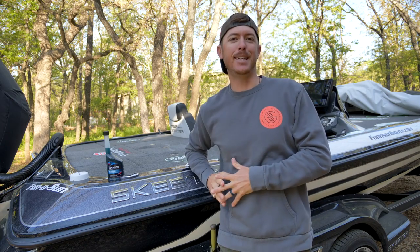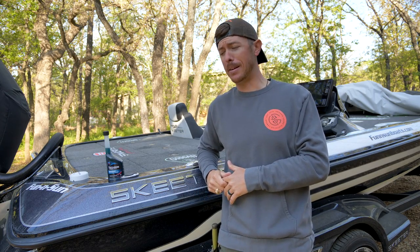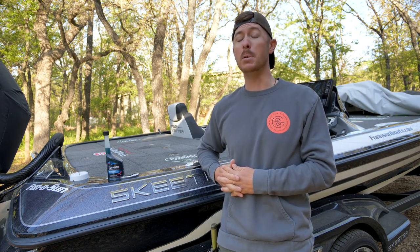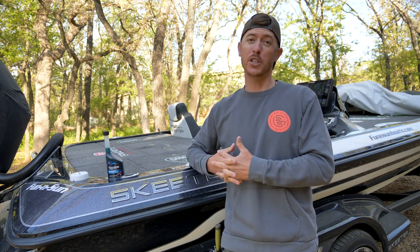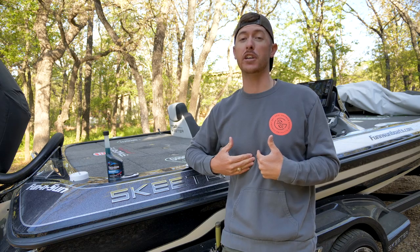Howdy-do and welcome back to the channel, everybody. I just want to say thank y'all from the last video, all the awesome comments, and just loving that video because, man, it felt good to catch that big old mondo. And today we're heading out to another lake that is known for giant bass, and it is literally what started up my life as a fishing freak — the world-famous Lake Fork.